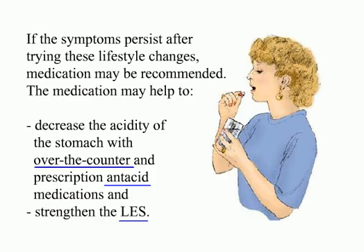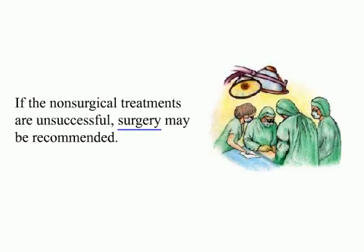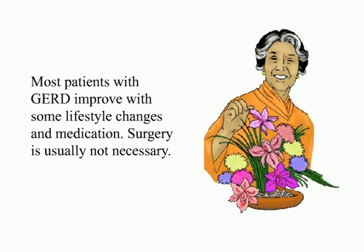If the symptoms persist after trying these lifestyle changes, medication may be recommended. Medication may help decrease the acidity of the stomach with over-the-counter and prescription antacid medications, and strengthen the LES. Some of these medications can have significant side effects. It is very important to tell your doctor or pharmacist about any medical conditions you have had and medications you are taking. If non-surgical treatments are unsuccessful, surgery may be recommended. Most patients with GERD improve with some lifestyle changes and medication, so surgery is usually not necessary.